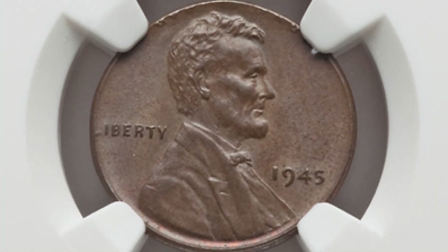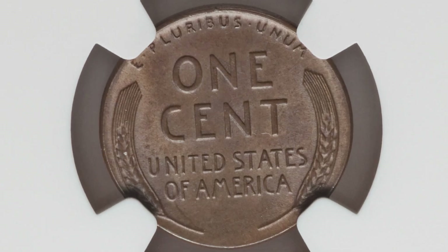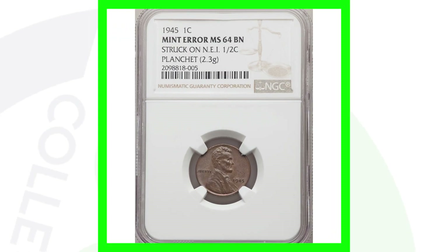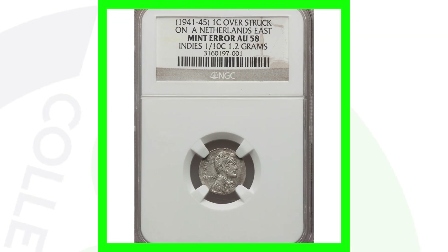Here's another example graded by NGC — also struck on a Netherlands East Indies half cent planchet, weighing only 2.3 grams, graded Mint State 64 brown. Here's an example of what that Netherlands half cent coin looks like — that's the planchet the Lincoln cent design was struck on, though it would just be the blank planchet without the Netherlands design. This penny sold for over 900 dollars.